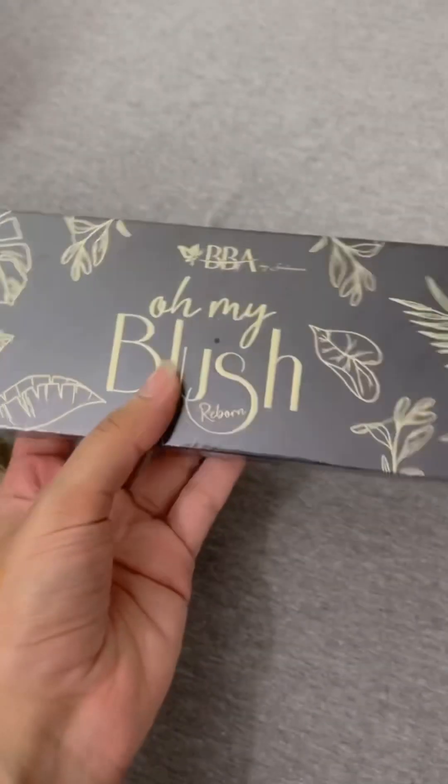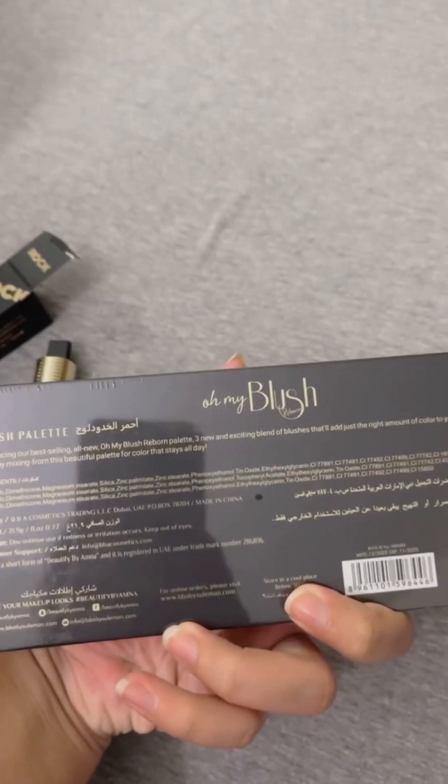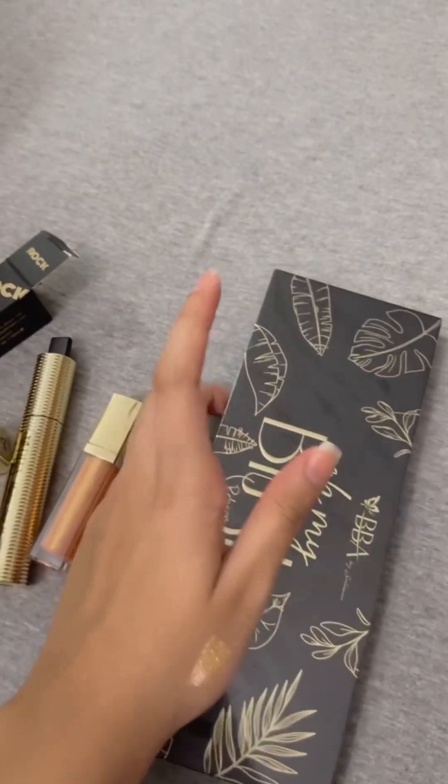And a good big palette. We have seen them on his Instagram. There have been 3 colors of trios, but this is a full pack of it. Let's open it.